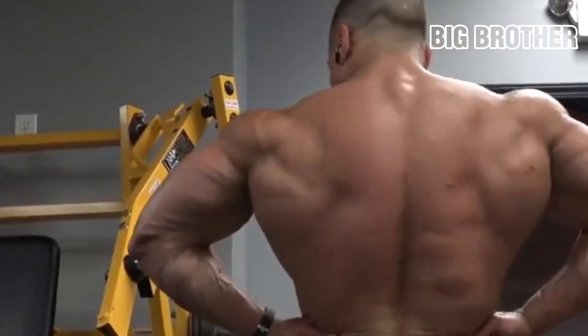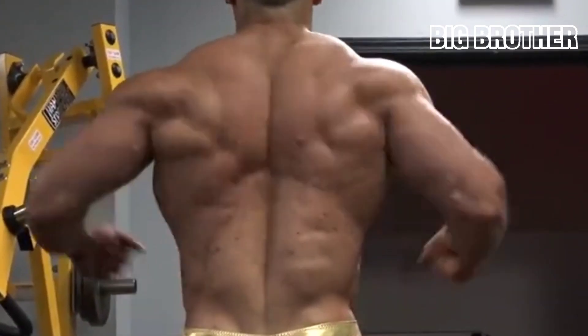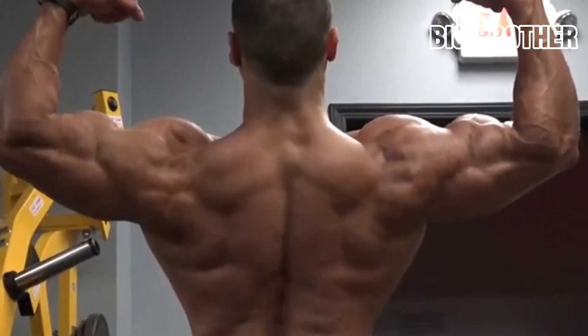That means that most of your extra calories should be eaten during the next two meals after a weight training session, when those calories are most prone to be absorbed by your muscles. In fact, when it's been more than 24 hours since your last workout, you shouldn't be making any effort to eat more.